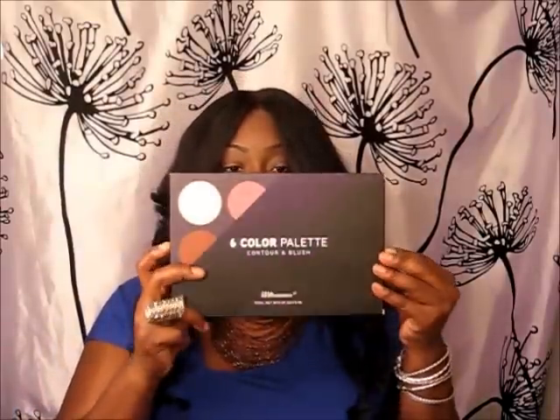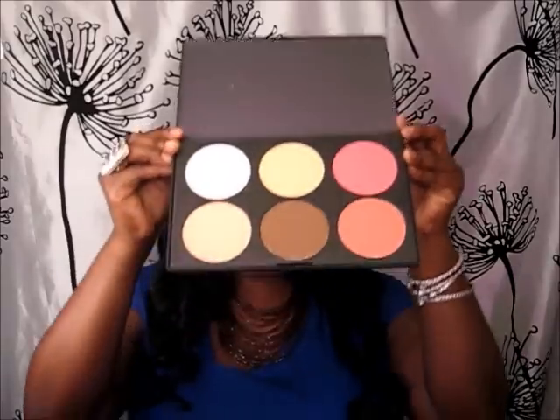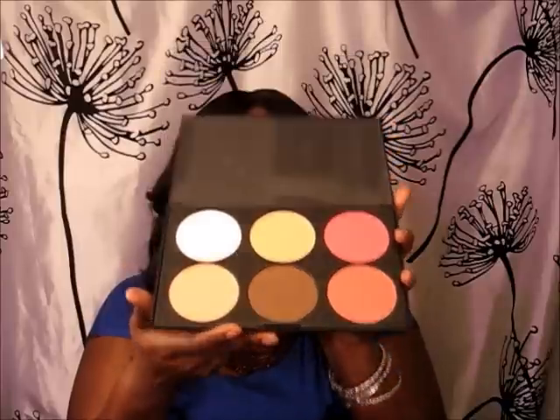I did get the BH Cosmetics Day and Night palette, and most of you already saw what that looks like when I did my other tutorial. I got two of those because one was from a giveaway. I also got the six color blush and contour kit — still wrapped, and this is what it looks like. They're really big. The contour I did try on myself — it's too light for me, so I would use it on clients, or probably as an eyeshadow, because you can use items for different purposes.